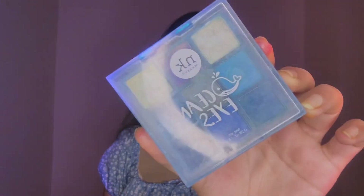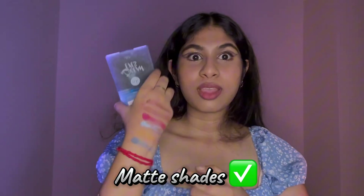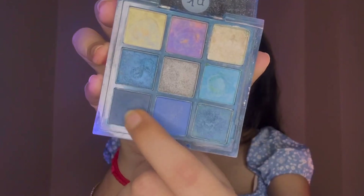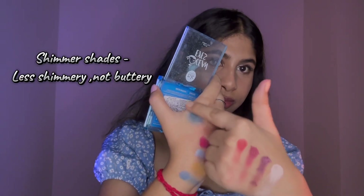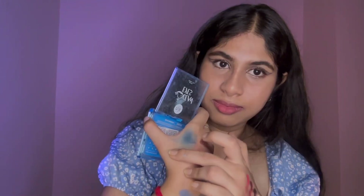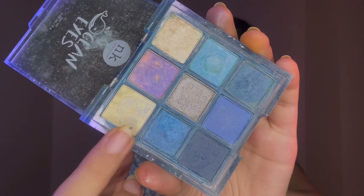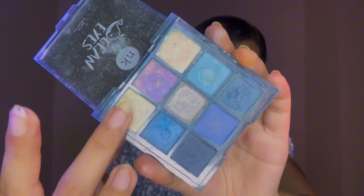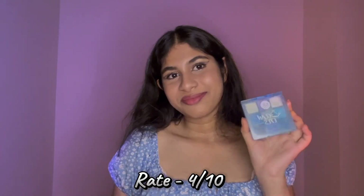Now let's talk about the Blue Eyes palette, which matches my dress. I'm not a huge fan of this palette. The matte shades are beautiful — buildable, blendable, and beautiful. But the glitter shades are not as glittery as I expected. They're hardly noticeable, even up close, and two particular shades just don't pop at all. The swatch is a bit lackluster, and I don't really know why those two shades are included.